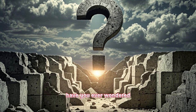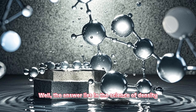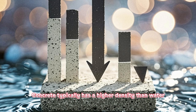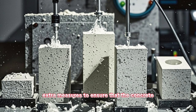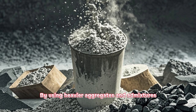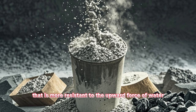Speaking of buoyancy, have you ever wondered how concrete stays submerged and doesn't float to the surface? The answer lies in the science of density. Concrete typically has a higher density than water, which helps keep it submerged. However, underwater construction requires extra measures to ensure that the concrete mixture is dense enough to resist buoyancy. By using heavier aggregates and admixtures, engineers can create a concrete mix that is more resistant to the upward force of water.